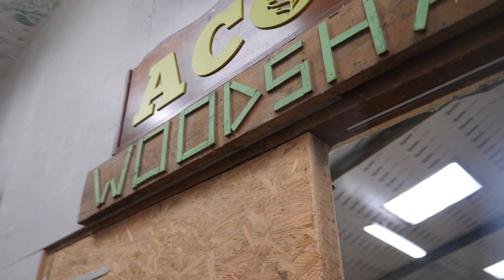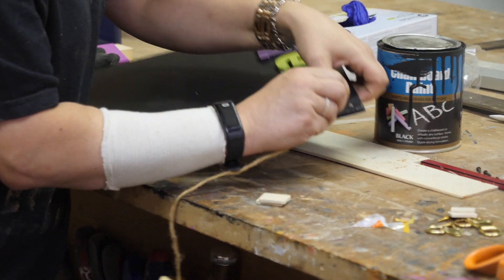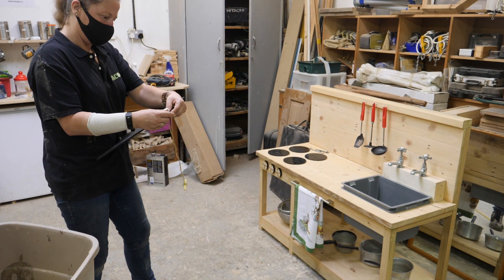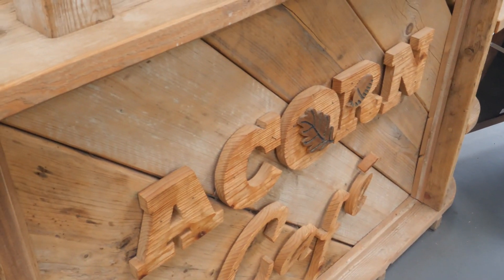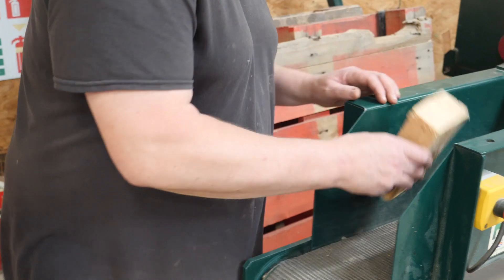Acorn is here for providing work experience and training to people with disabilities and long-term health conditions. We have three main business units: the nurseries, the Acorn Reuse Shop, and what we've got here, which is the Acorn Woodshop.